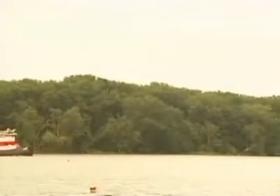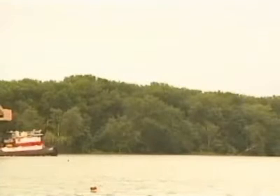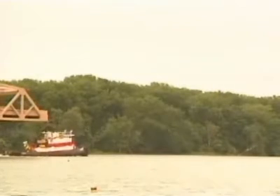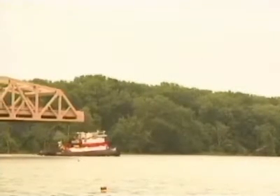As it moves down the Hudson River, it's expected to take 24 hours before it actually reaches New York City, where it will go over the Harlem River connecting Manhattan to the Bronx, replacing the century-old Willis Avenue Bridge.